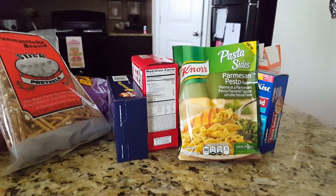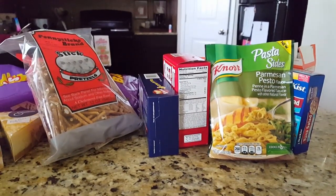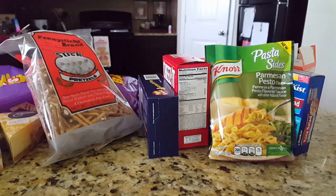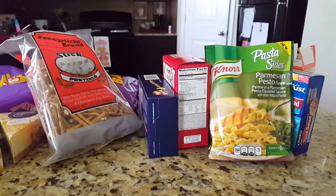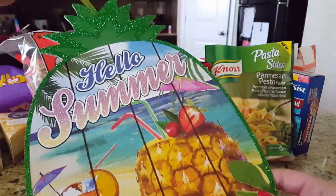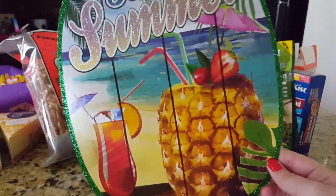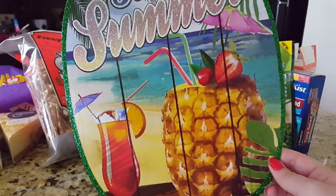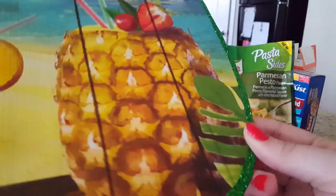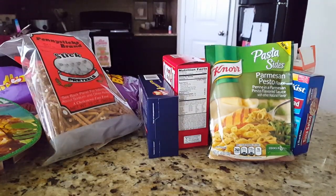That's a pretty good amount of food — the Dollar Tree I went to today had a lot of food stuff, which they usually don't. Moving on to other items: I picked up one of the new summer signs. The one I got is a pineapple shape that says 'Hello Summer' with a pineapple drink and beach in the background. It's really cute and reminds me of home, so I'm going to put it on my back patio.